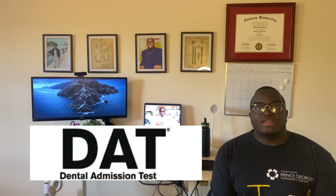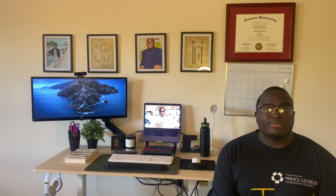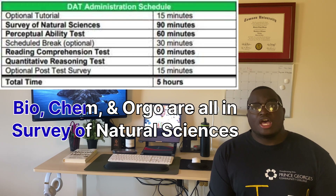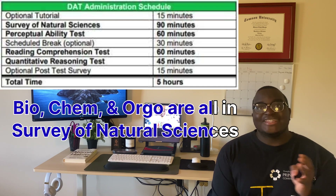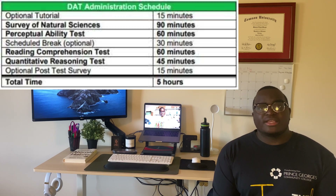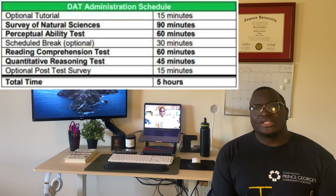It is a test that every single dentist has taken, and you as a pre-dental student will be taking it to gain entry into dental school. The DAT lasts around four hours and 30 minutes with a 30-minute break in between. It's composed of multiple sections: biology, general chemistry, organic chemistry, the perceptual ability section (PAT), a reading comprehension section, and quantitative reasoning for math.